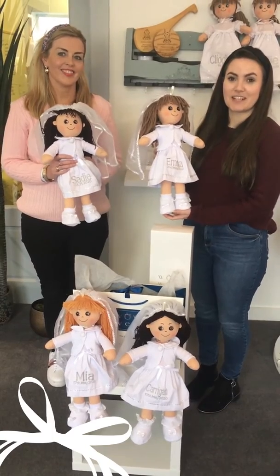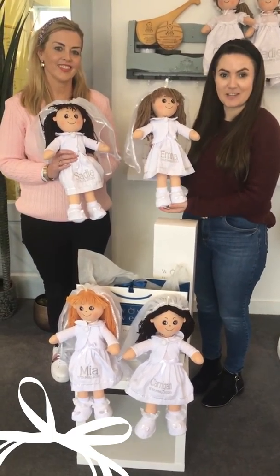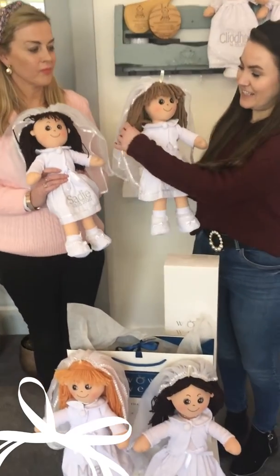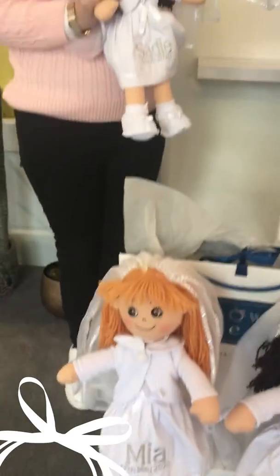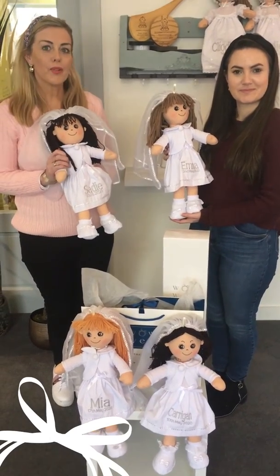One of the features about our personalized communion dolls that everybody loves is the fact that you can choose the hair color to match that of your own little girl. We have four different hair colors available. This lady here has the light brown hair, this is the dark brown haired girl, and we also have red hair and blonde as well. It's just that extra little special personalized touch.